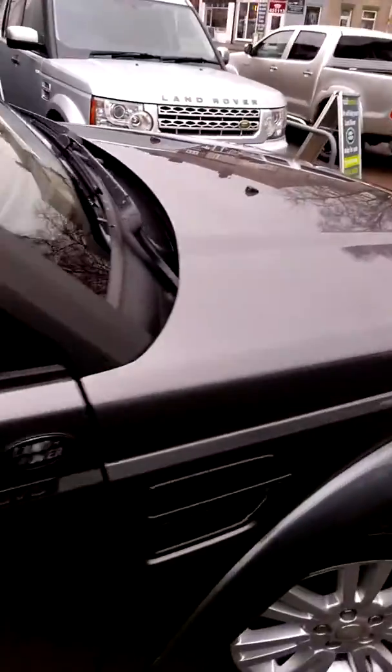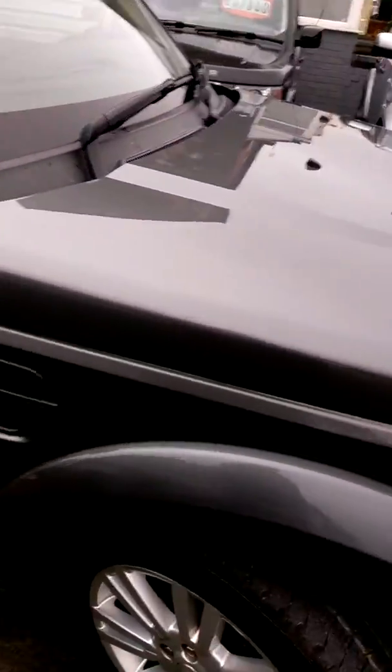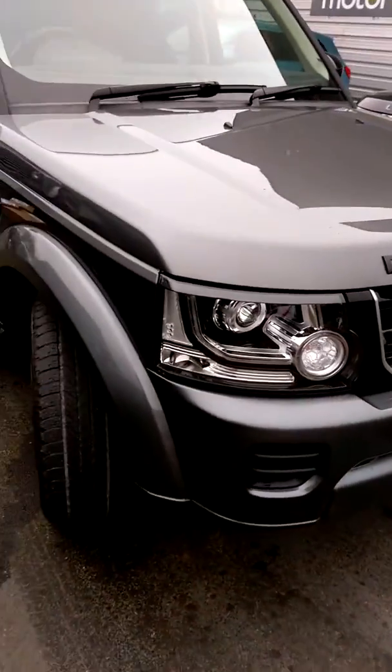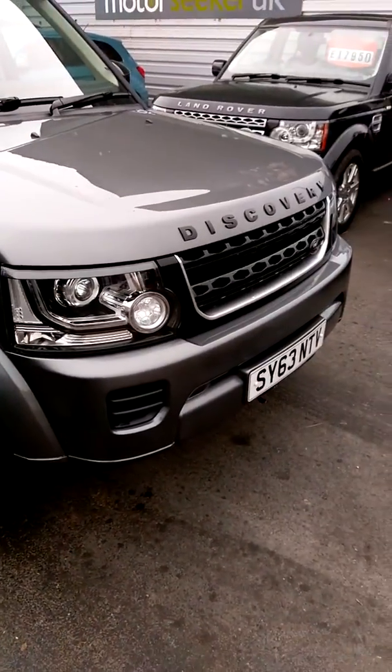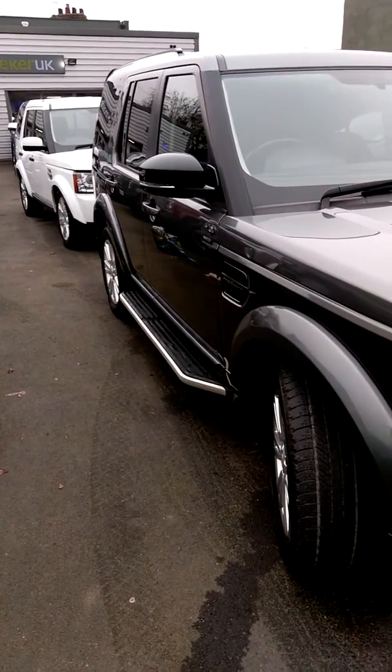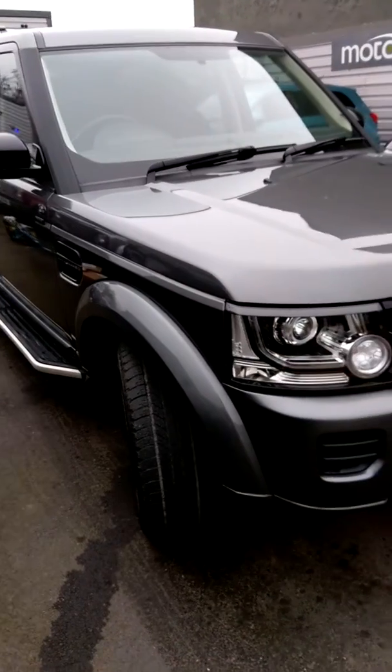Moving outside the vehicle now. You can see the vehicle does actually come with a black pack — you can probably see it in the photographs. It's the black grille and the black side vents, and some of the areas around the camera are black as well.